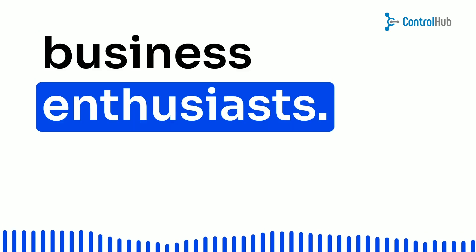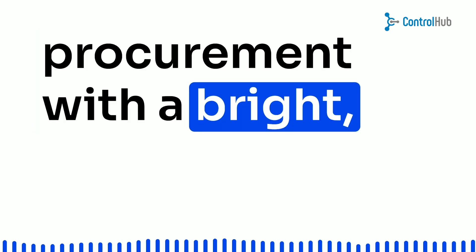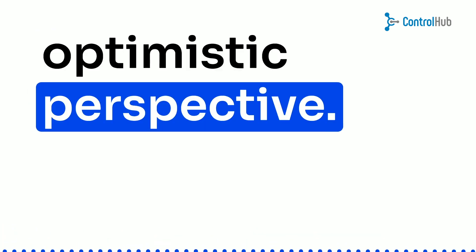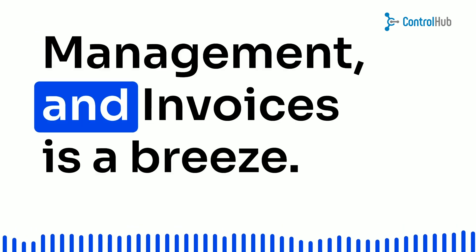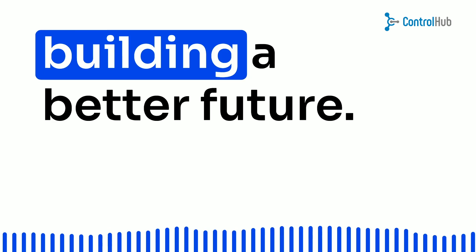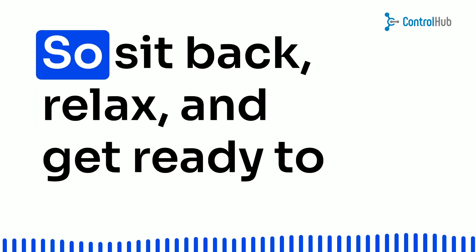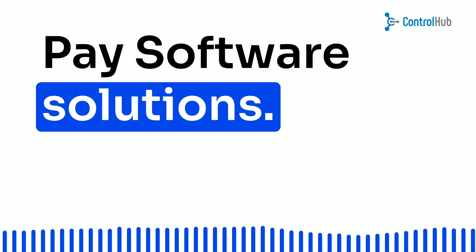Hey there, fellow business enthusiasts. Today, we're diving into the world of procurement with a bright, optimistic perspective. Imagine a world where dealing with purchase orders, vendor management, and invoices is a breeze, where you can focus on what truly matters — building a better future. So, sit back, relax, and get ready to explore the wonders of Procure-to-Pay software solutions.